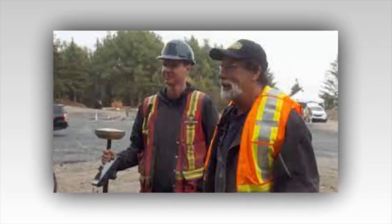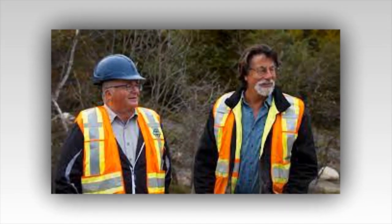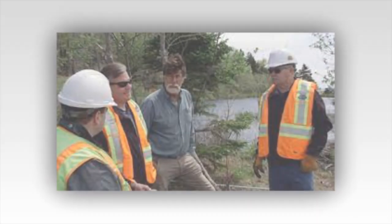The guys also think they've discovered a trail that leads from the swamp to Lot 15, where there may be a tunnel leading underground, perhaps to the Money Pit.